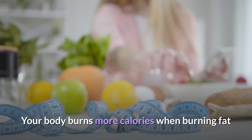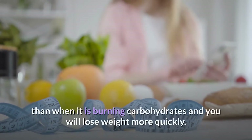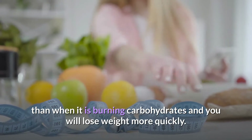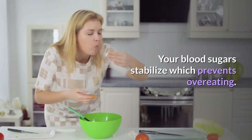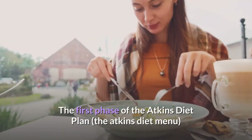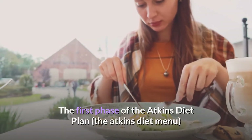Your body burns more calories when burning fat than when it is burning carbohydrates, and you will lose weight more quickly. Your blood sugars stabilize, which prevents overeating.